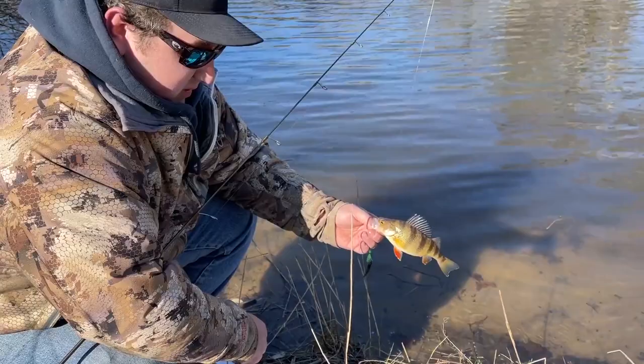Nice little perch here on the hot skirts and the minnow — getting it back in the water. Alright guys, we're done fishing Greensboro. We caught a few fish here and there, nothing crazy. Hope you guys liked the tips. It's only going to get better from here, so stay tuned!